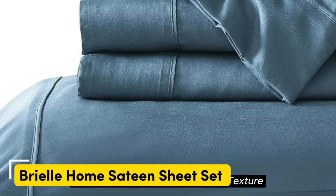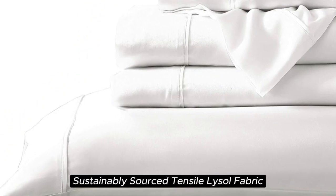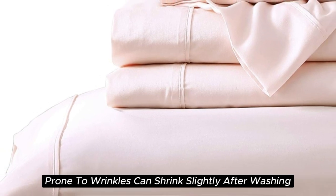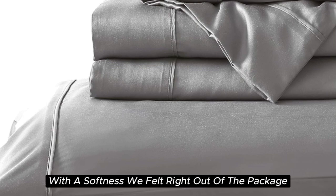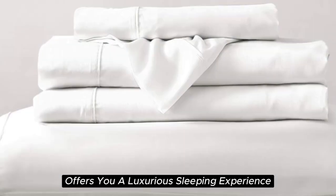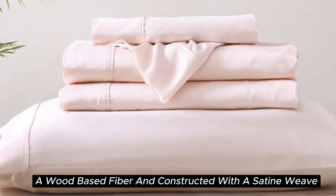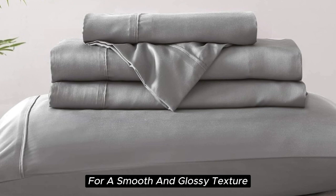Number 2. What we like: silky and smooth texture, lightweight and breathable, sustainably sourced Tencel Lyocell fabric, visible shine. What we don't like: prone to wrinkles, can shrink slightly after washing. The Brielle Home sheet offers a luxurious sleeping experience at a lower price than pure silk. These sheets are made from Tencel-branded Lyocell, a wood-based fiber, and constructed with a sateen weave for a smooth and glossy texture.